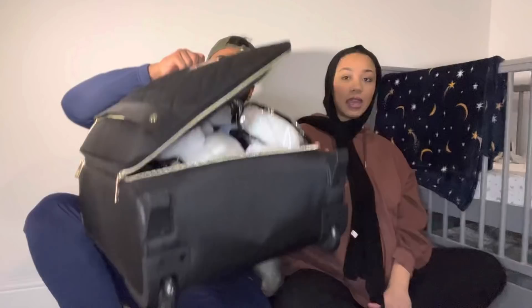Now we're going into Ebony's hospital bag. It's massive — a lot of people commented on the last video wanting to see what's in it. It has all her essential items. She's actually taking a mini suitcase — she just wants to come prepared and have everything there.